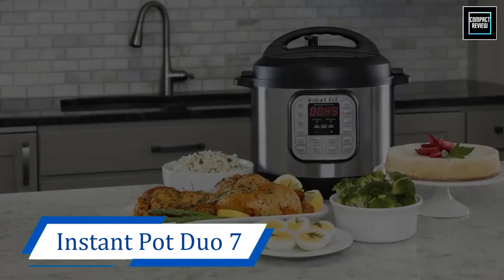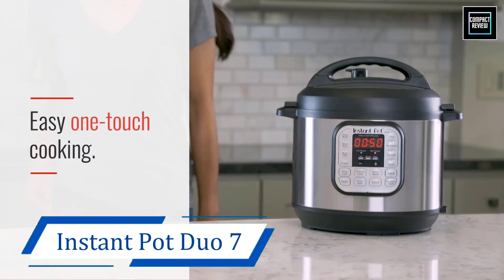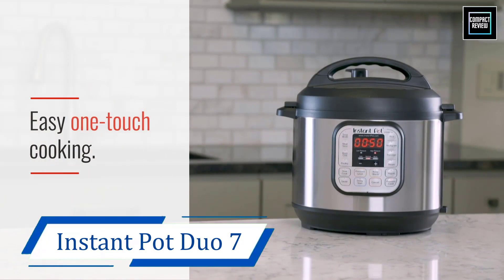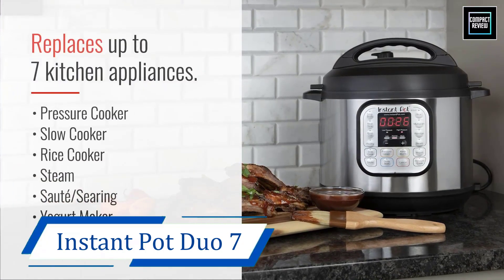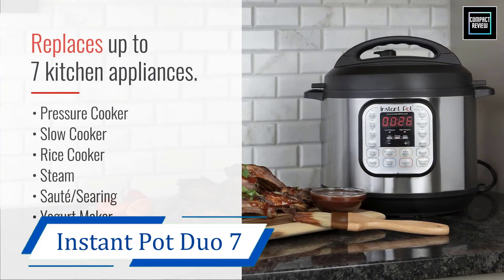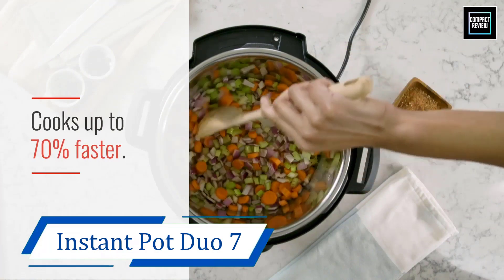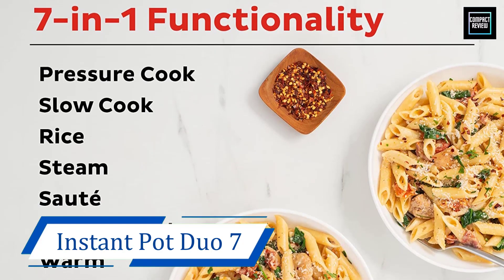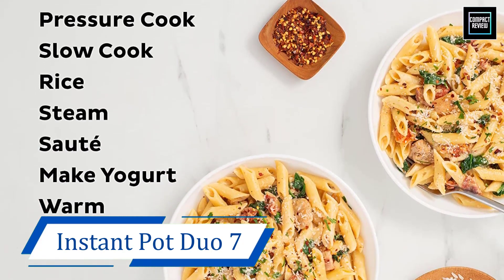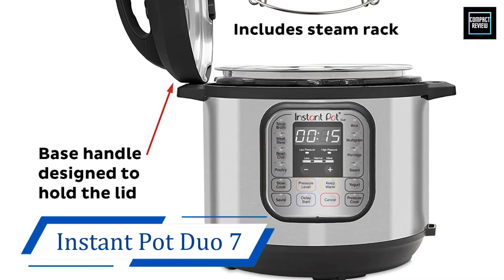Number 2: Instant Pot Duo 7. The Duo offers all of the standard Instant Pot features with an extra setting for making homemade yogurt. It comes in 3-, 6-, and 8-quart options and claims to replace 7 common kitchen appliances, including a pressure cooker, slow cooker, rice cooker, saute, steamer, yogurt maker, and warmer. The inner pot is made of stainless steel and boasts a 3-ply bottom for even heat distribution. It also features a delay start tool and a keep warm function.